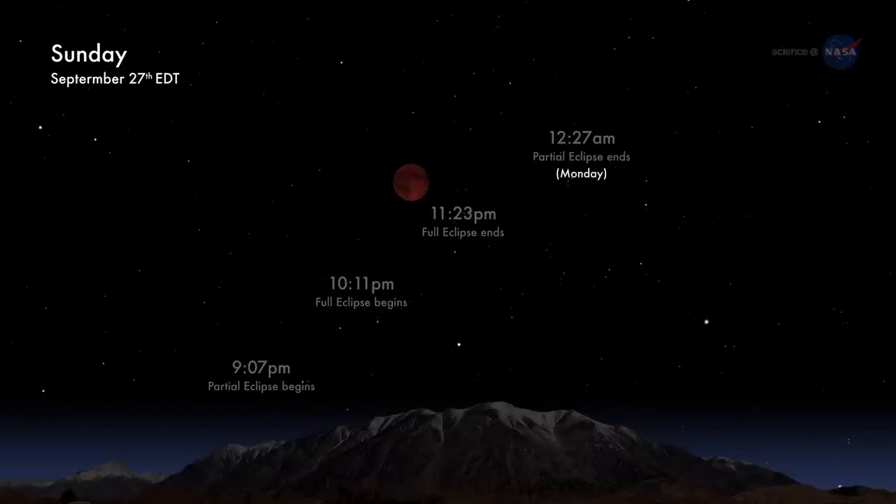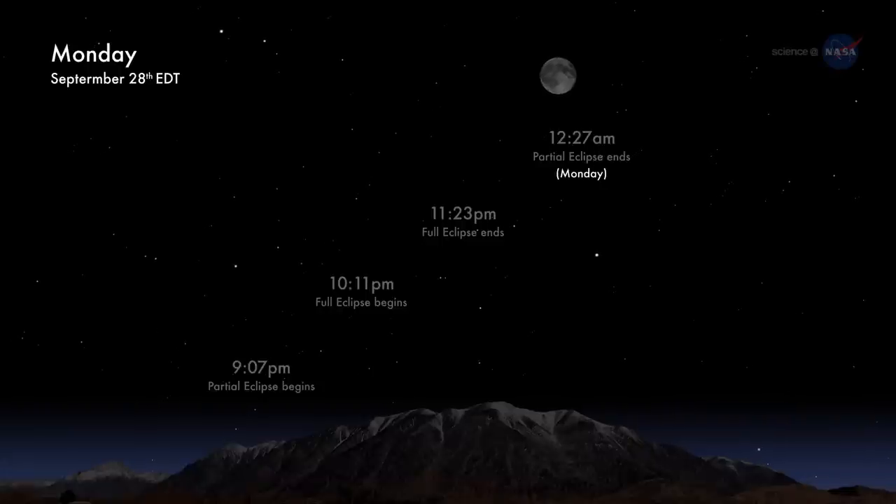Totality begins at 10:11pm ET. That's when the moon is completely enveloped by the shadow of our planet. Totality lasts for an hour and 12 minutes, so there is plenty of time to soak up the suddenly red moonlight.